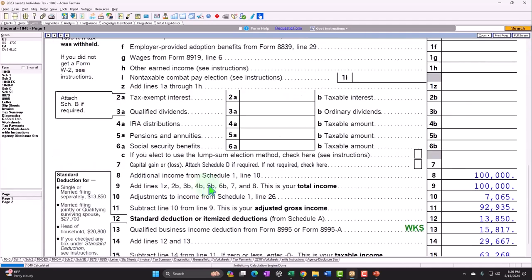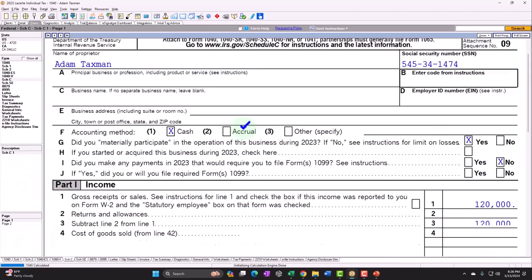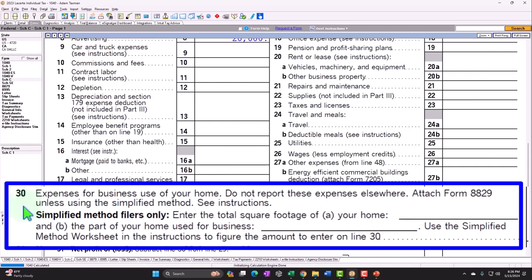We're looking at that $100,000 pulling in from the Schedule C. Here's our income statement on the Schedule C — we're looking at the business use of the home this time, which you can see down here on Line 30, Expenses for Business Use of Your Home. Do not report these expenses elsewhere. Attach Form 8829, unless using the simplified method. This is going to be the simplified method.